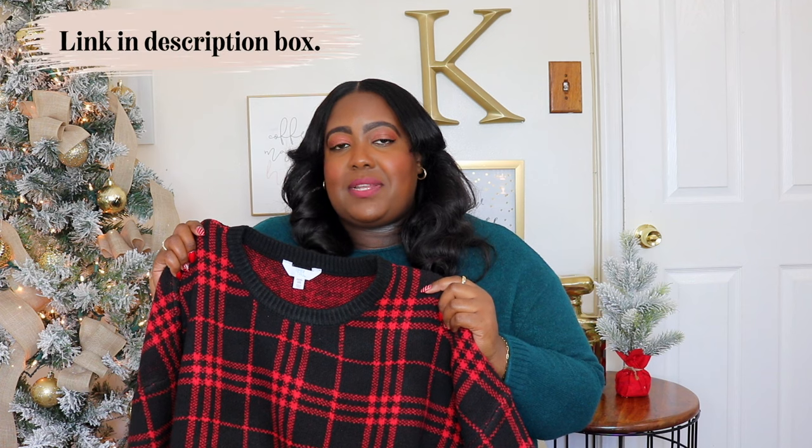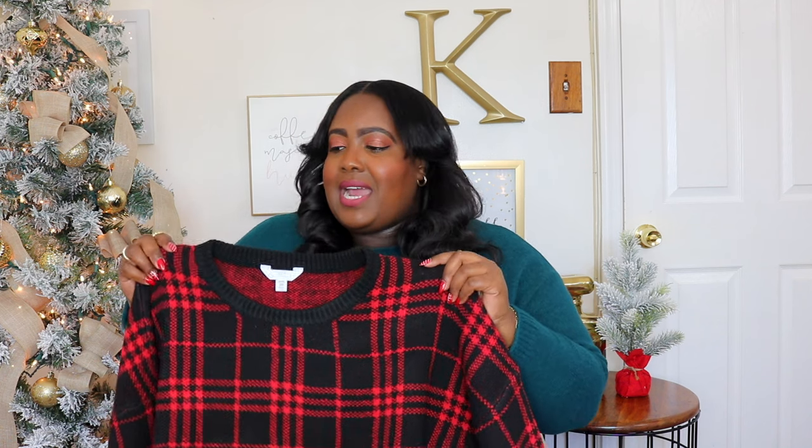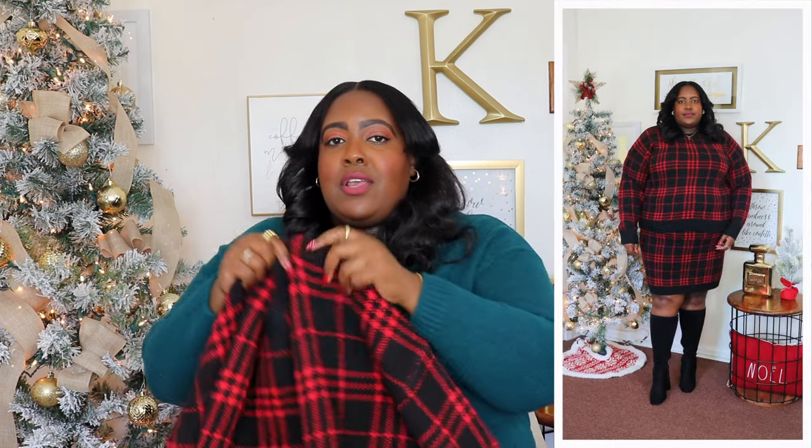First up is this Time and True sweater and skirt set. I'm wearing a 3XL and the price is $37.98. It's available in an oatmeal plaid color, but I have it here in a color they're calling brilliant red plaid, and I absolutely love this color. It's perfect for the holiday season and even after. This is a very well-made sweater which features a crew neckline, dropped shoulders, long sleeve, and a ribbed cuff. It's very oversized in the midsection and made from a super soft ribbed material. It meets me about at my hip and also has a ribbed hem.